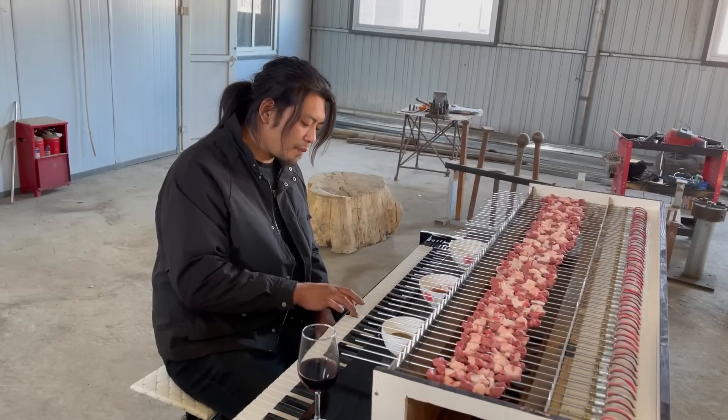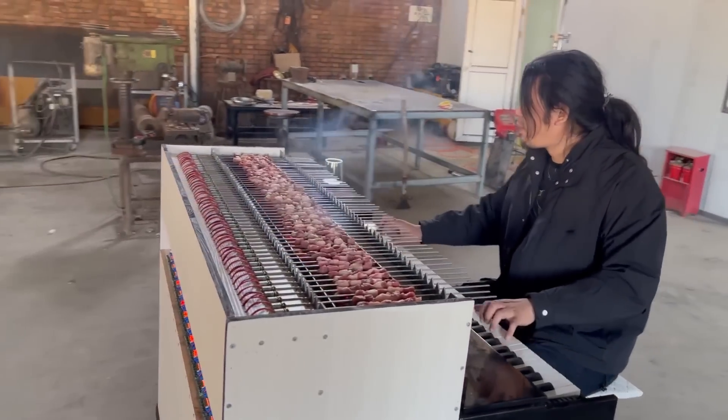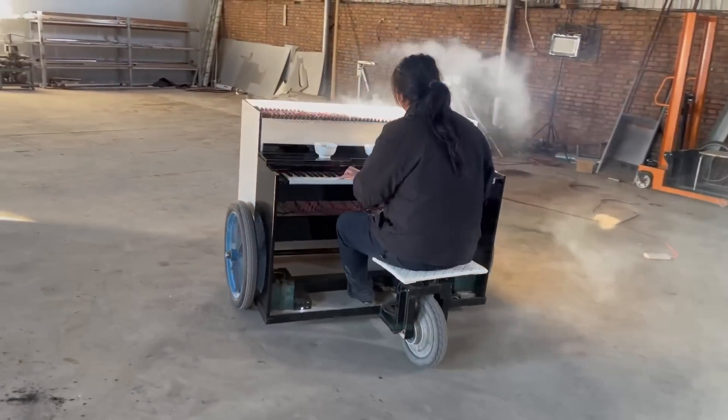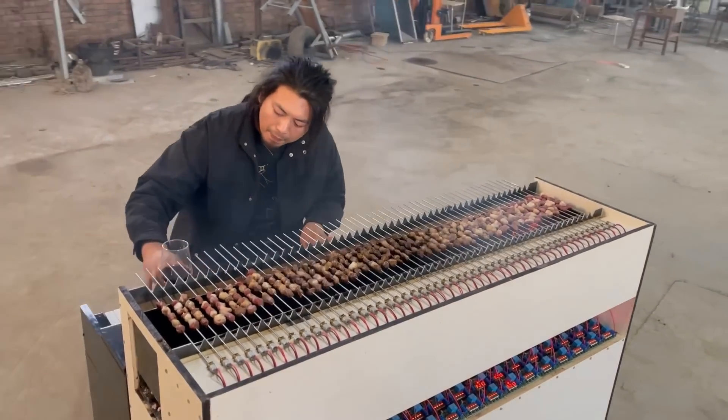That right there is enough for me. But of course, to keep yourself entertained, you have to make it so that each key on the piano triggers one of the kebabs to rotate. To get an even grill, you really need to reach deep into the song catalog and play every single key.